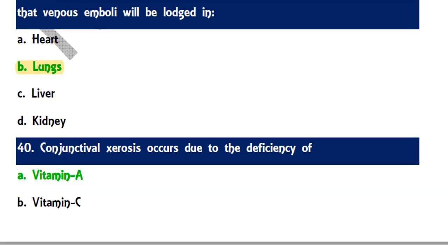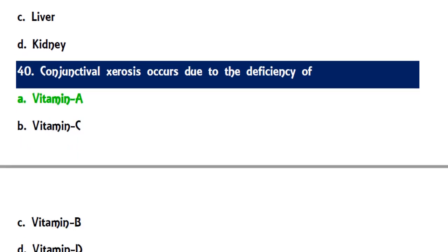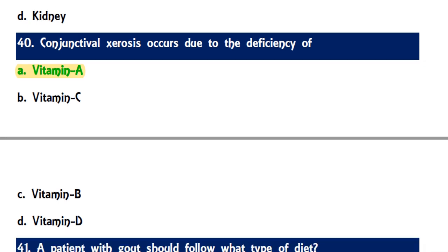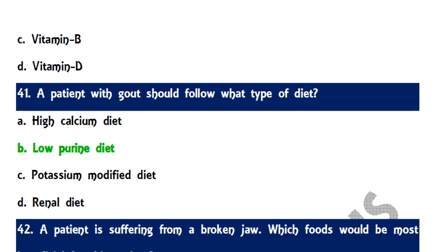Question 40: Conjunctival xerosis occurs due to deficiency of which vitamin — the correct answer is Vitamin A. Visual problems are commonly connected with Vitamin A deficiency. Question 41: A patient with gout should follow a low-purine diet.